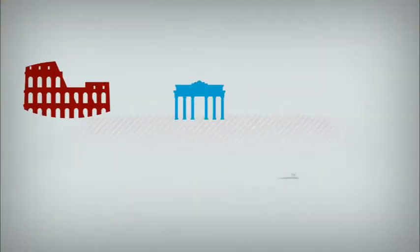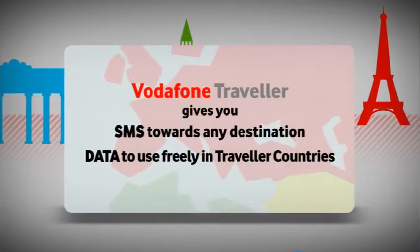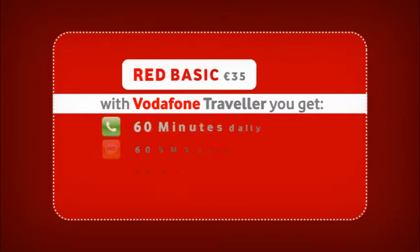For only 3 euros per day, Vodafone Traveller gives you a substantial amount of minutes to use towards Malta, a chunk of SMS to use towards any destination, and data to use freely in Traveller countries. This according to the plan you are on.